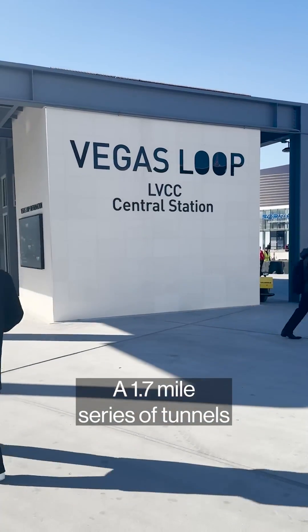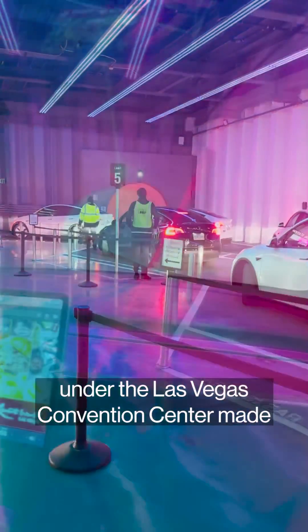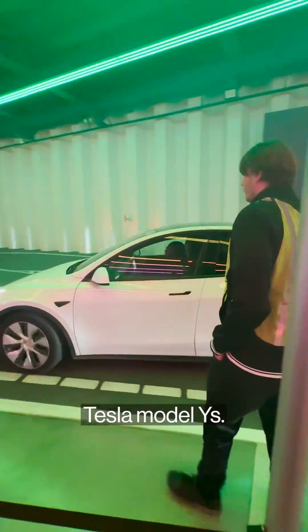This is the Vegas Loop, a 1.7-mile series of tunnels under the Las Vegas Convention Center made by Elon Musk's Boring Co. During CES 2024, we took a ride in one of the loop's Tesla Model Ys.